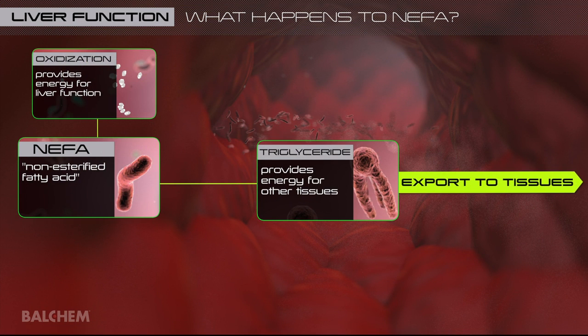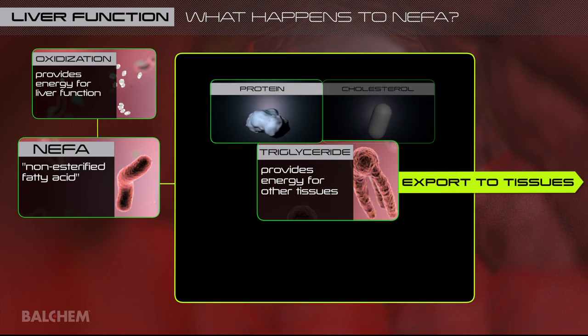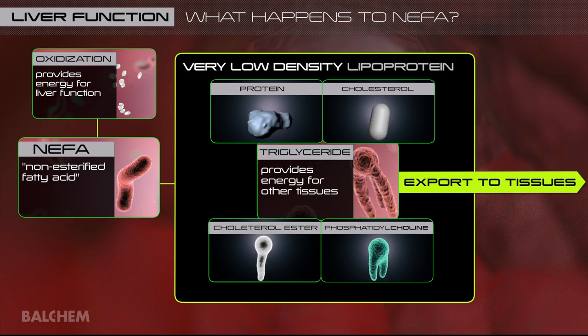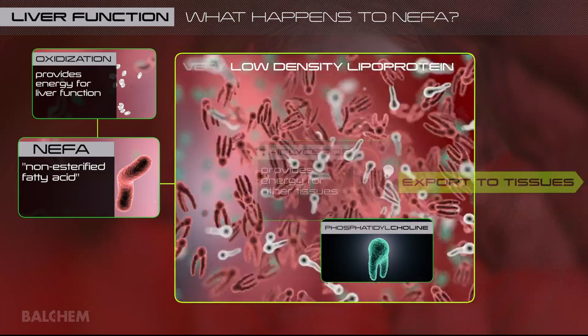To export triglycerides, the liver must package them with other components — protein, cholesterol, cholesterol ester, and phosphatidylcholine — to form very low-density lipoproteins, VLDL, so that triglycerides are transportable in the bloodstream.